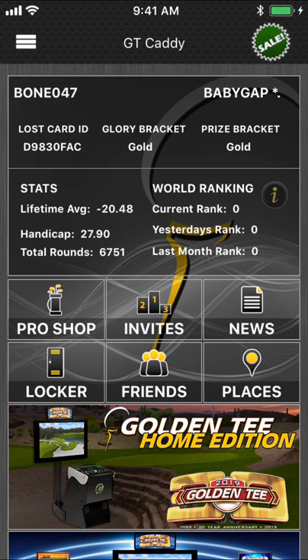Today we're going to try and make this as quick as possible. We're going to talk about what's new this year in the GT Caddy app. First and foremost, in the top right-hand corner, look at that sale button.